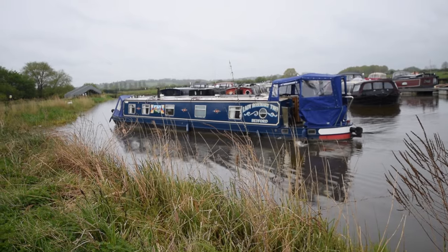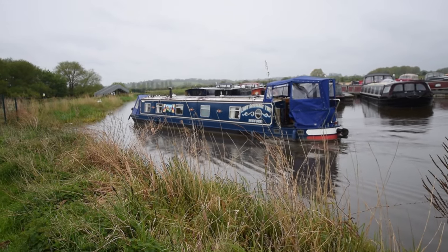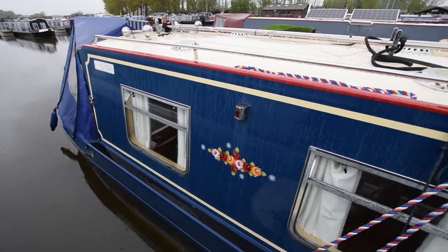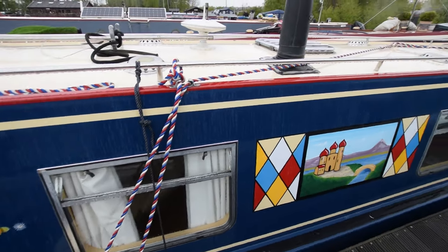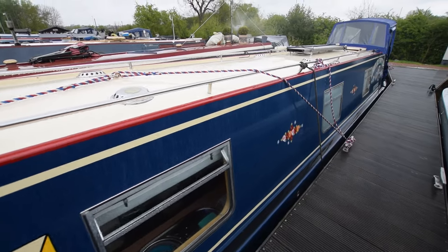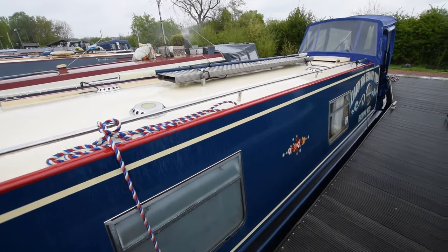She's a 57-foot cruiser stern narrowboat built on a Tim Tyler shell, fitted out by Calder Valley Marine and L. Deacon. She was built in 2008. The paintwork's lovely — she was repainted in 2015 and is still in very good condition.